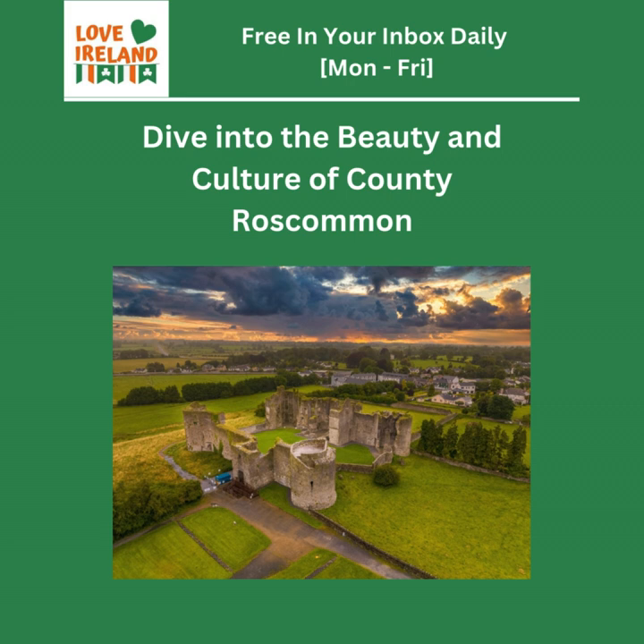What sets County Roscommon apart from other destinations in Ireland? It's the unique blend of authenticity and accessibility. It's a place where you can experience the true essence of Ireland away from the more tourist-heavy areas — immerse yourself in the local culture, enjoy the unspoiled landscapes, and really get a sense of what life is like in this part of the world. It's not about manufactured attractions or staged experiences; it's about genuine encounters and authentic moments, something that's becoming increasingly rare. You can slow down, reconnect with yourself, and experience the true spirit of Ireland.